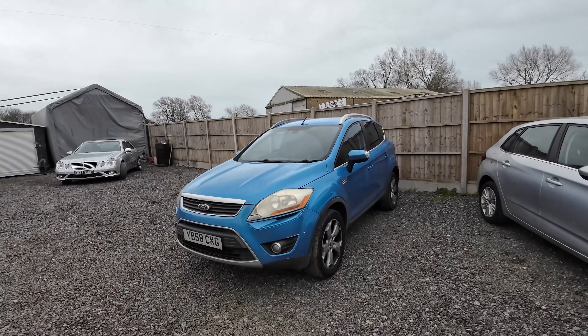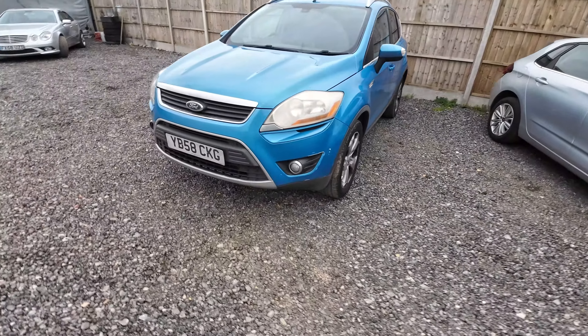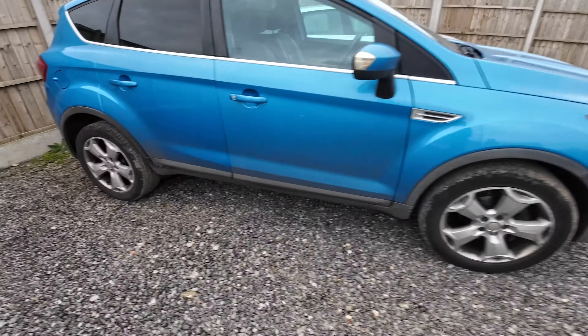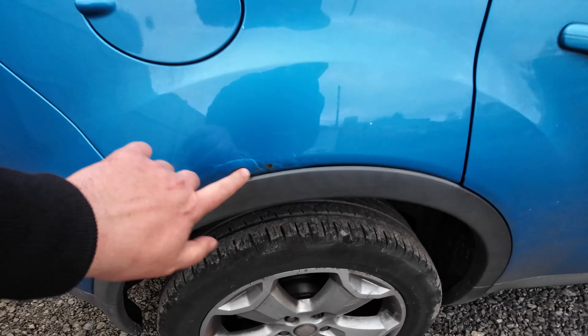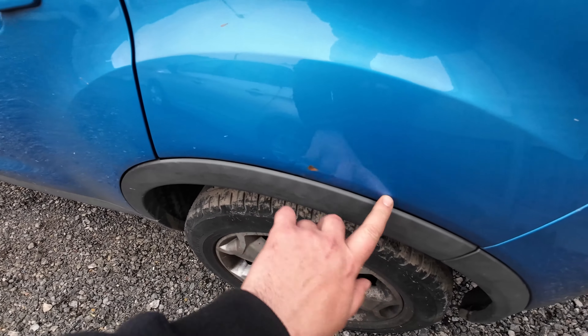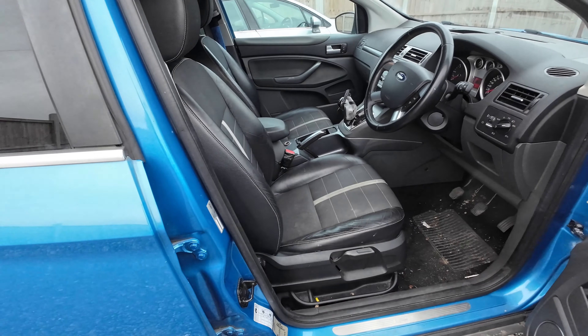By selling that car we got this one in part exchange — a 58-plate Kuga with 155,000 miles. It's not in bad shape at all except for the rust on the arches, which I can fix myself. It's peeling off on one side and bubbly on the other. I'll sand it down, put some rust protector and filler primer on, and paint it — probably less than £50.